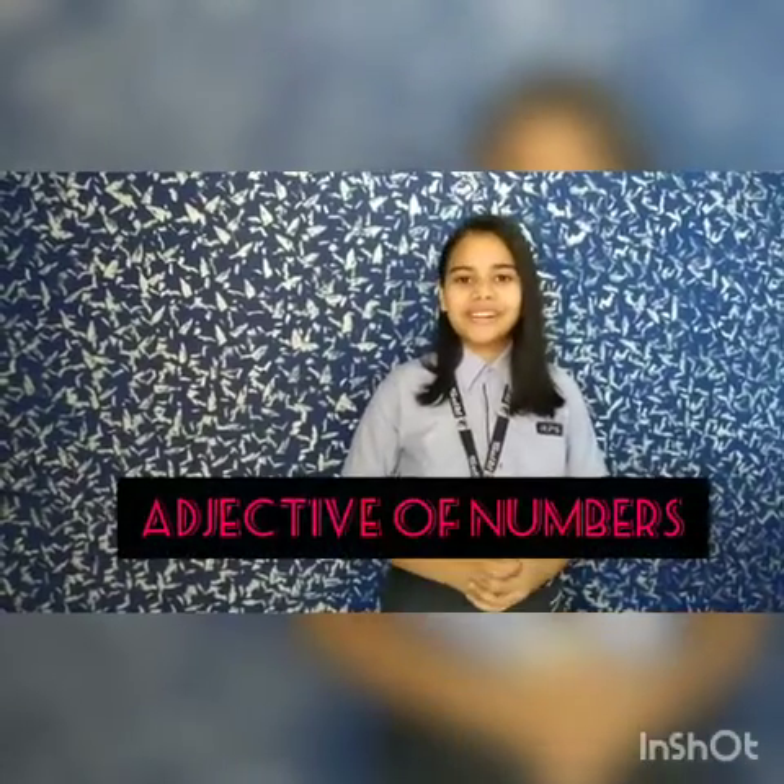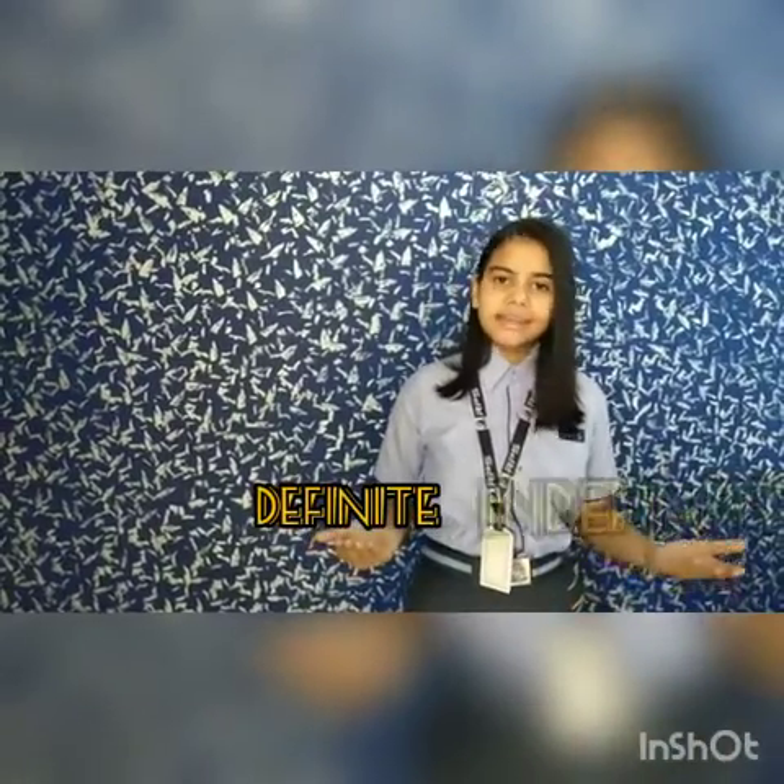I am so happy that I came first in my class. Let me use my rank to demonstrate what adjectives of number are. Adjectives of number show the number or order of a noun or pronoun. Like first is my number in the class. They are divided into two categories: first, definite, and second, indefinite.